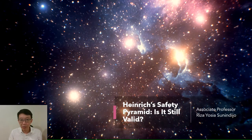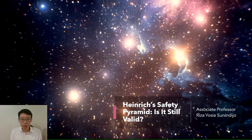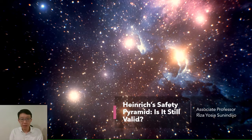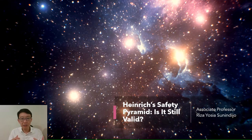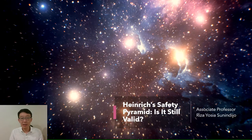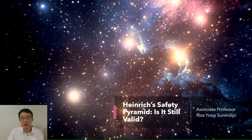Heinrich's safety pyramid, proposed in 1931, has often been used to show the importance of behavior-based safety. My name is Risa Yosya Sunindio, and today I'll talk about what Heinrich's safety pyramid is and give my views on its value and also shortcomings.